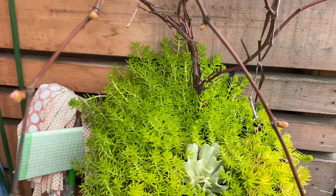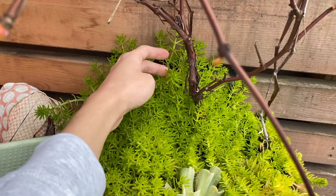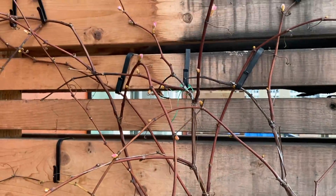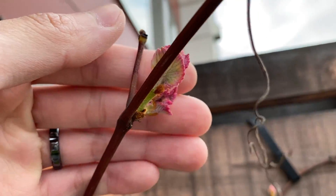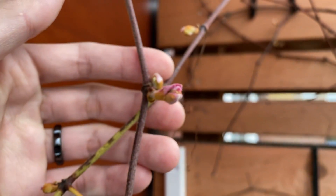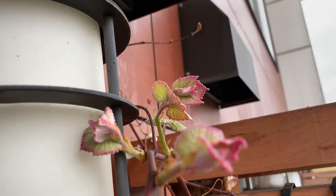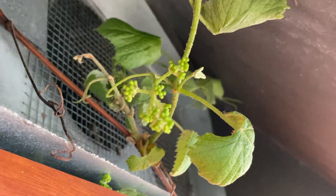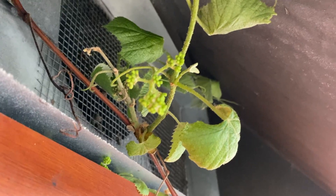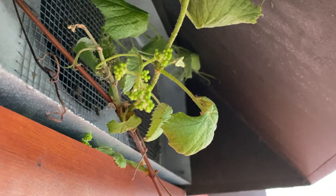Over here we have some succulents — you can see these guys are doing really well. And the grape, of course — all the sprouts are now sending out leaves. Some of them are still kind of like a little bud, but most of them are sprouting. The ones closer to the vents have a nice flower structure forming. Hopefully those are going to become grapes, but we'll see.